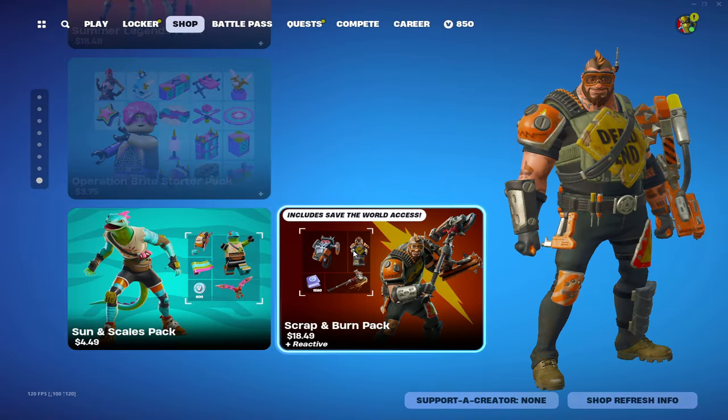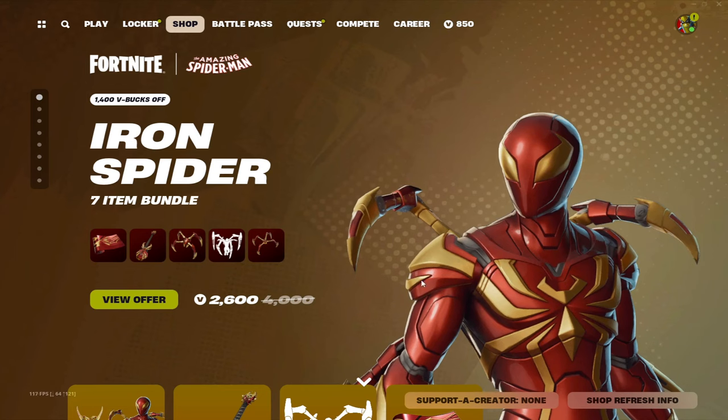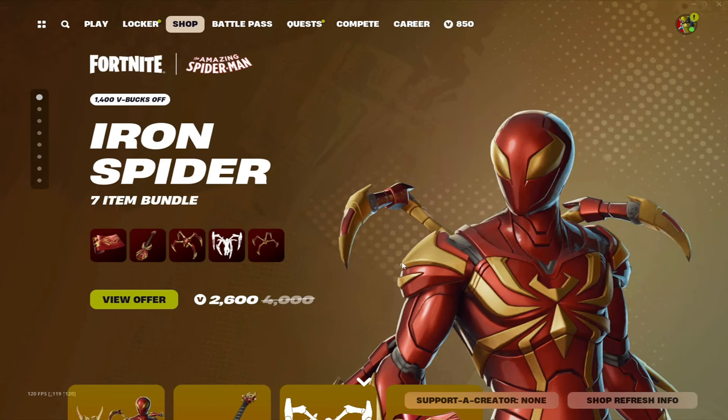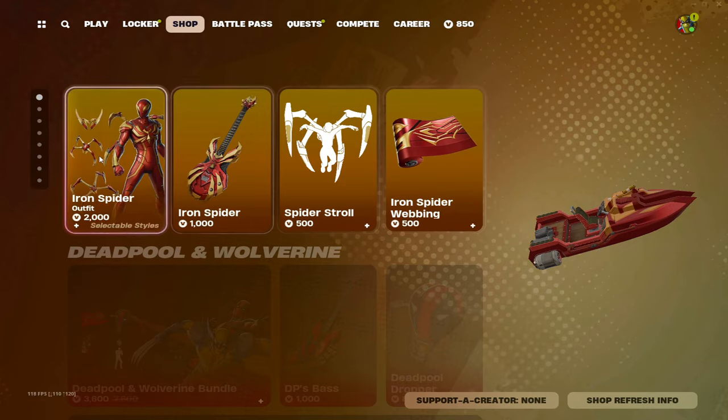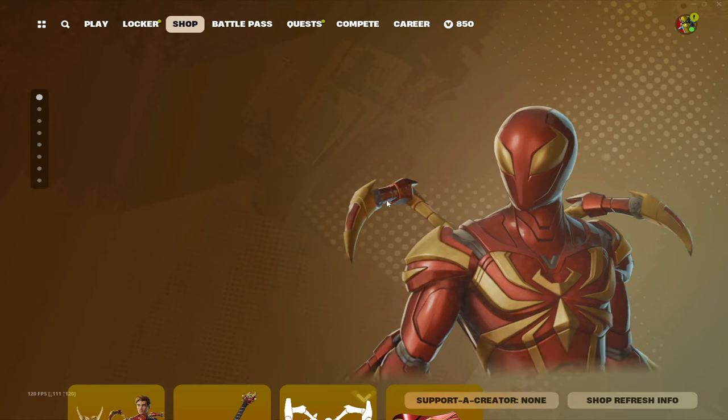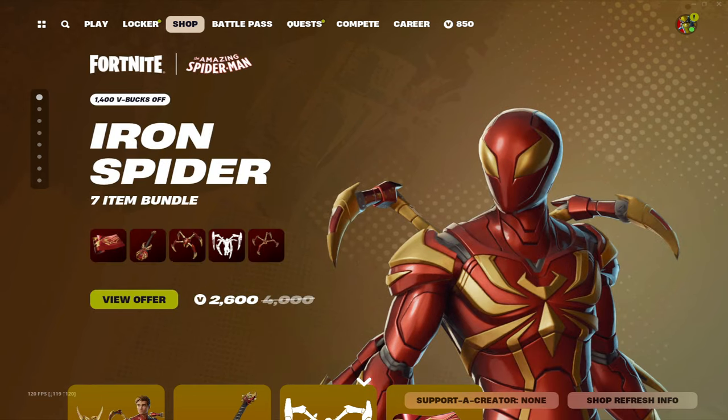And that is it for today's item shop. This is the new Iron Spider-Man — honestly I would give it a good eight out of ten. Really cool skin, might actually buy it myself. Anyways, like it up for more, goodbye!